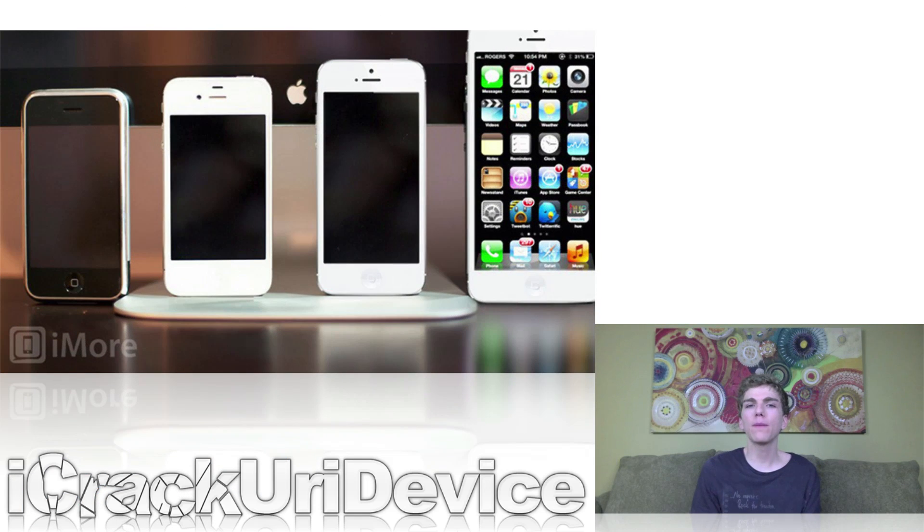Finally, according to a new rumor, Apple is reportedly scheduled to release both the iPhone 5S and the iPhone 6 in 2013. While the iPhone 5S is said to resemble the iPhone 5 and offer internal hardware upgrades similar to past incremental iPhone updates, the iPhone 6 is said to sport a 5-inch display and feature a lighter and thinner profile.